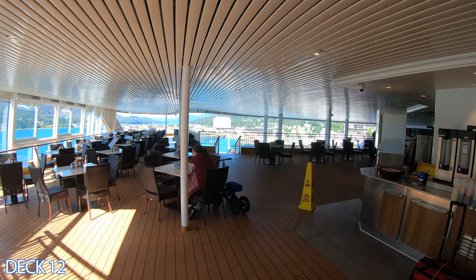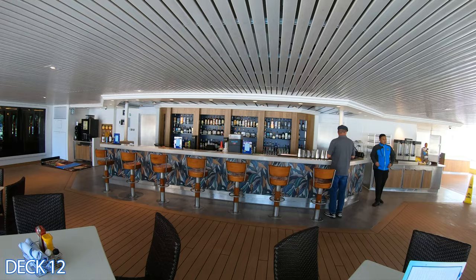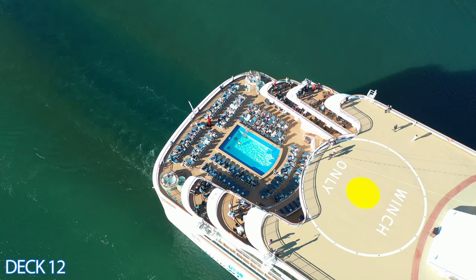Let's head up a couple of decks. This is the Great Outdoors — the outside seating area for the buffet. There are plenty of places to sit, making it an excellent spot to enjoy your lunch. You'll find a bar right over here — you can sit at one of the bar stools or grab a table.